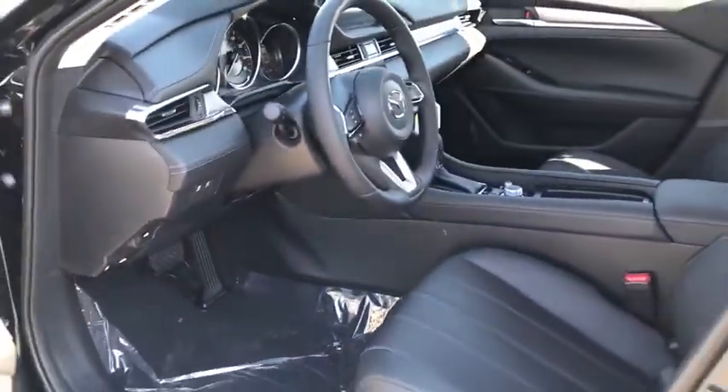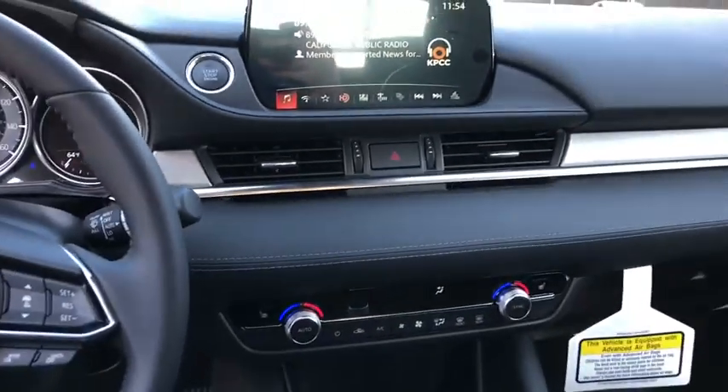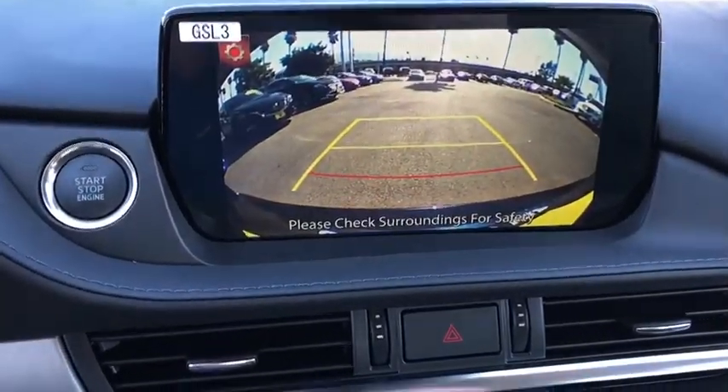Center armrest, compass, trip computer, electronic stability control, rear window defroster, power windows, heated front seat, and tachometer.